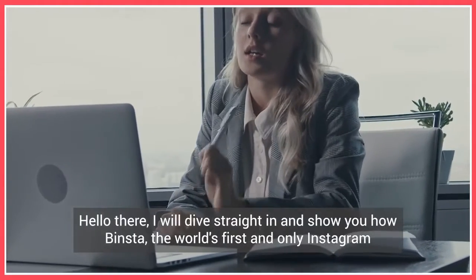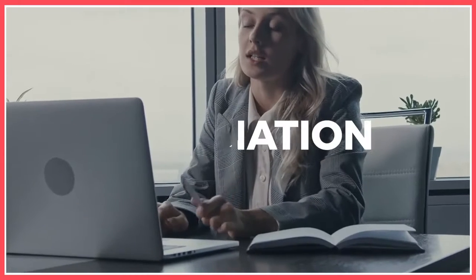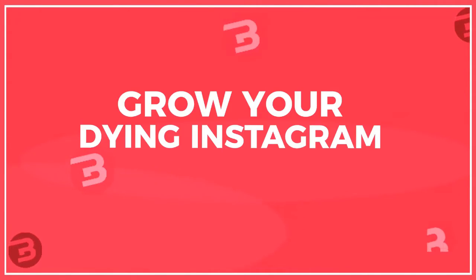Hello there! I will dive straight in and show you how Binsta, the world's first and only Instagram growth, automation, and management cloud-based software, is going to help you grow your dying Instagram account and turn it into a tsunami of unlimited traffic and sales starting today.